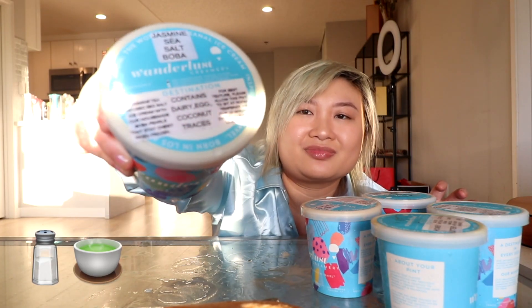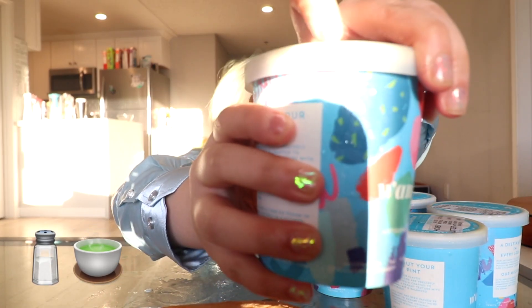We're gonna try their jasmine sea salt boba ice cream, which is their newest flavor. Here's a little pop — this is what it looks like. Oh, that jasmine flavor is really coming through! These are the boba pieces in the jasmine milk tea one. It's softer and more chewy, and the ice cream itself is a lot more floral and tea-forward. Between the two, the jasmine milk tea and the boba milk tea, I prefer the jasmine milk tea — there's more dynamic flavor. But they're both really good because they have boba in them!